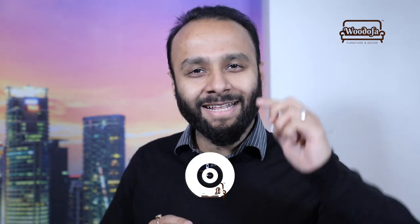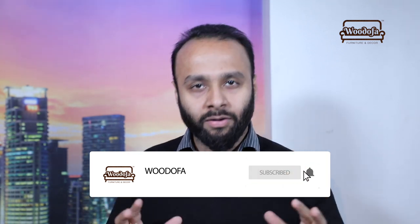If you are coming to my channel for the first time, kindly hit the subscribe button and also do not forget to click on the bell notification icon.